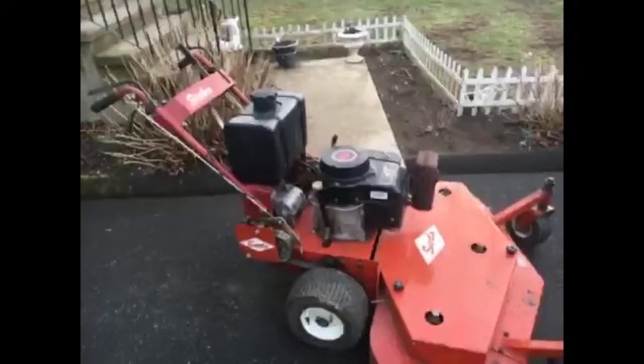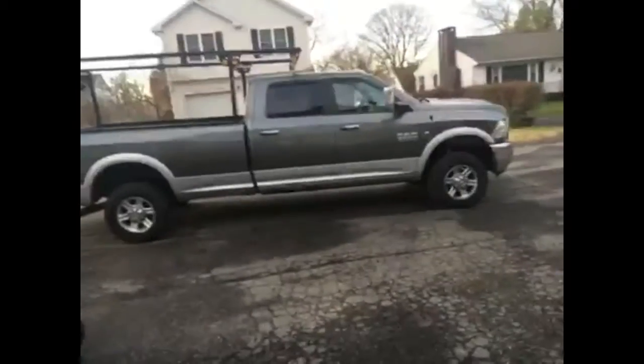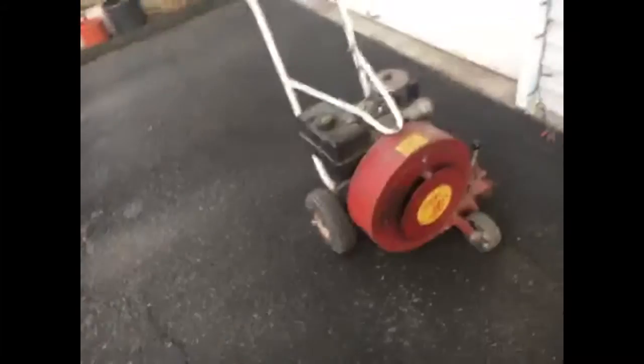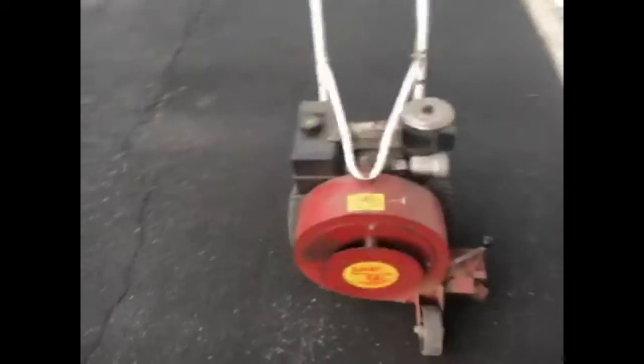And right here: commercial walk-behind, 48-inch deck. Troy Bell Pony, 42-inch deck. 2013 Dodge Ram 2500 Cummins, eight-foot bed, four-door crew cab — new to me. Giant VAC 8-horsepower blower, still runs like a charm.